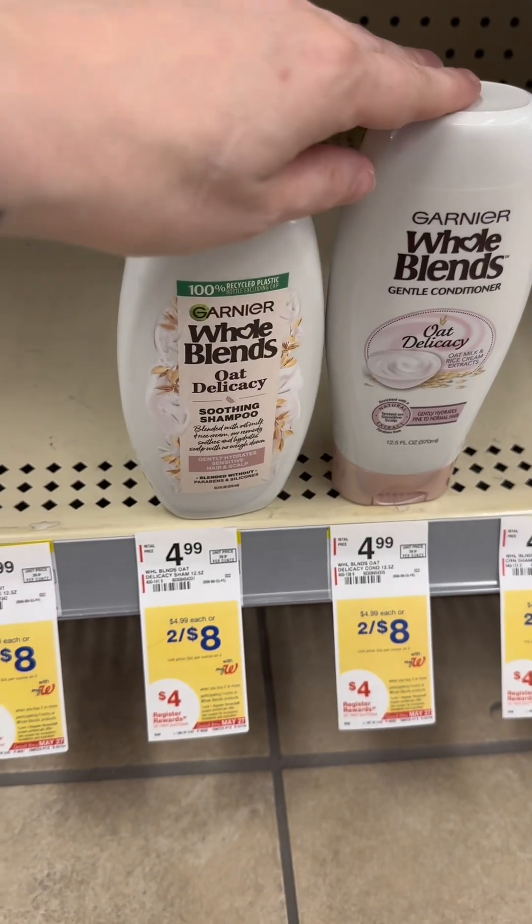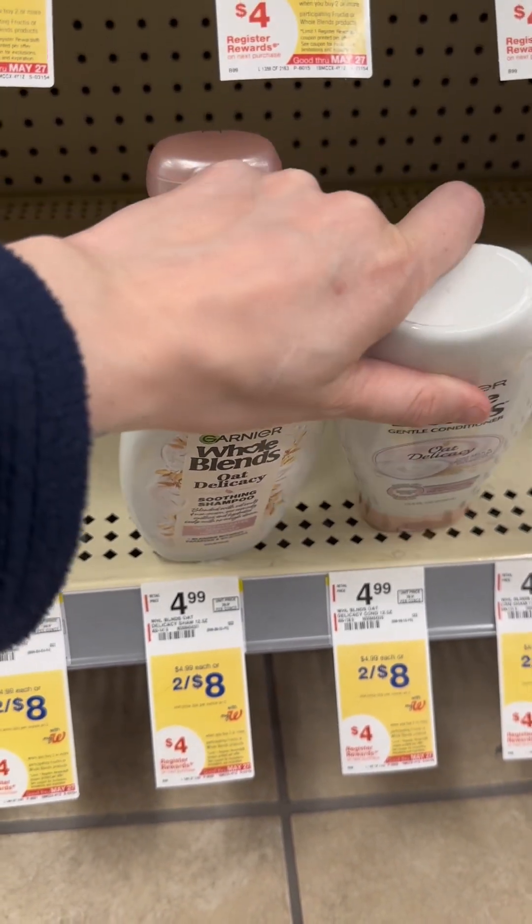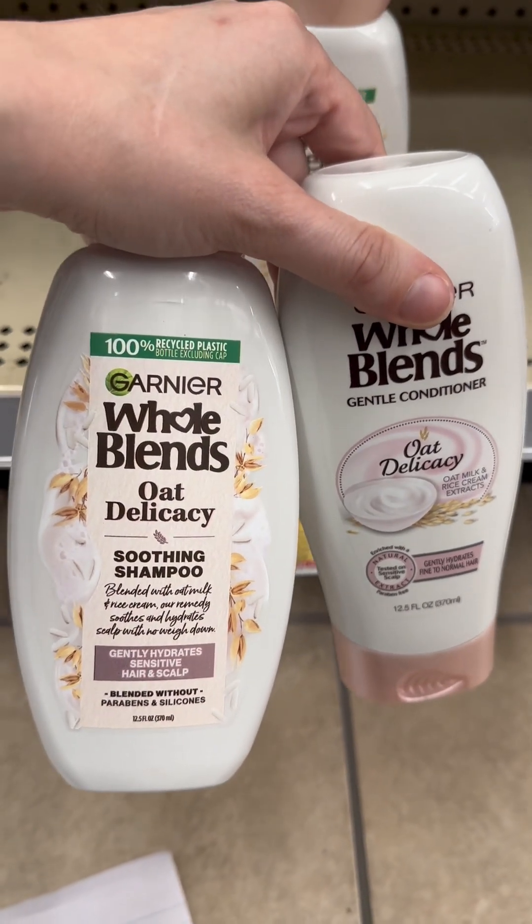I'm going to start by getting two of the Whole Blends. They're two for $8, and when you get two you get a $4 register reward. There's also a $3 digital coupon that keeps attaching, so we're going to get these making it a dollar for two.